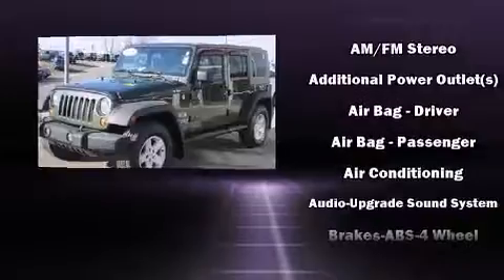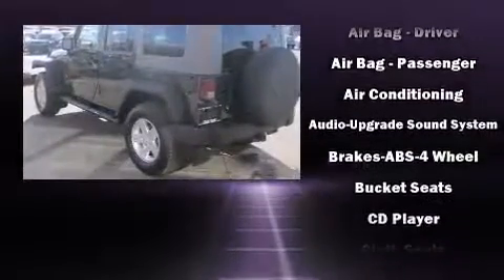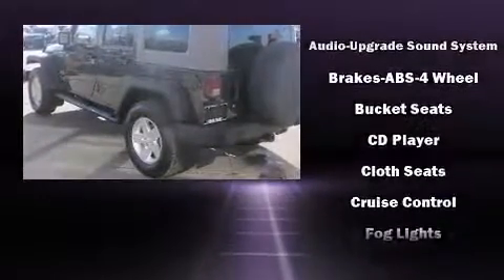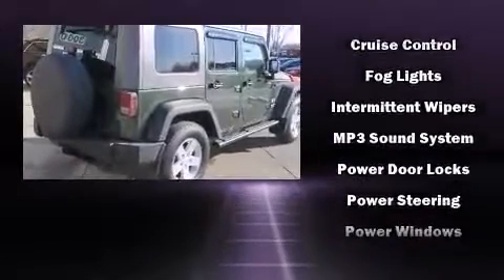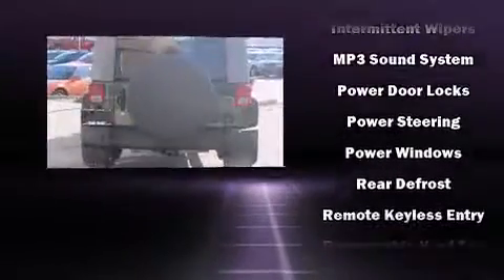Jeep also prioritized safety and security with features such as dual front impact airbags, integrated rollover protection, traction control, ignition disabling, and four-wheel disc brakes with ABS.